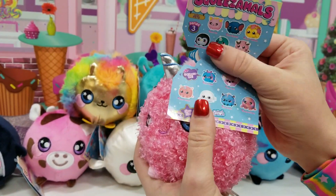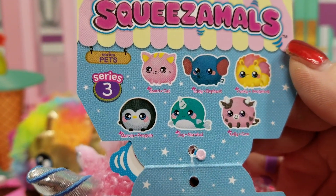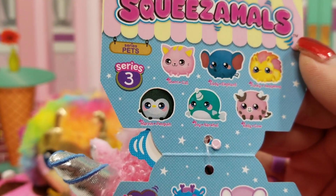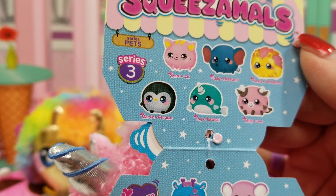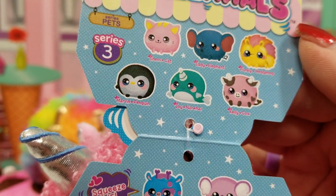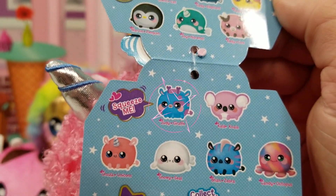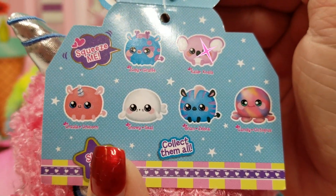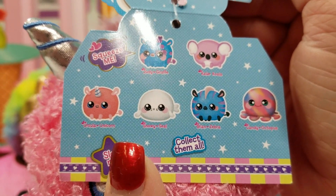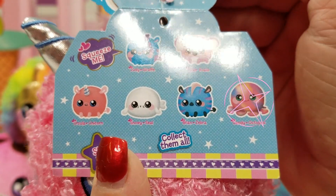Alright, so here's our checklist of Series Pets. We've got Sherry Cat, Betty Elephant, Punky Hedgehog, Marvin Penguin, Joy Narwhal, Kelly Cow, Judy Giraffe, Kala Koala, Ursula Unicorn, Snowy Seal, Brian Zebra, and Candy Octopus.